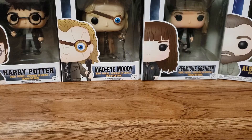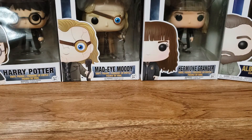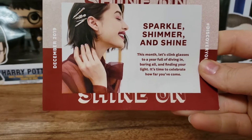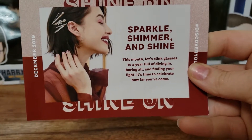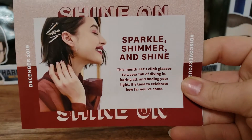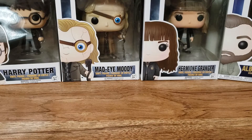I like the inside color — it's a nice green color. This box is Sparkle, Shimmer, and Shine this month. Let's clink glasses to a year full of diving in, bearing all, and finding your light. It's time to celebrate how far you've come, and inside it tells you all the products. So, let's get started.